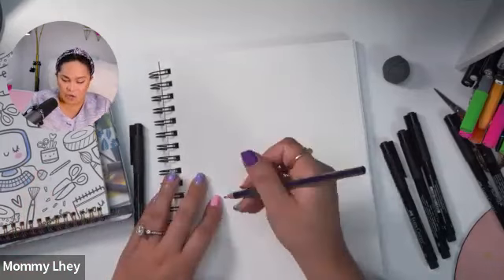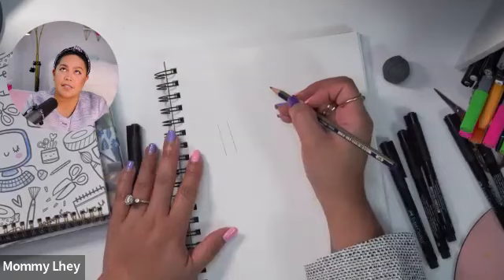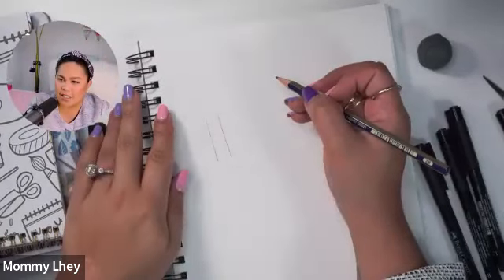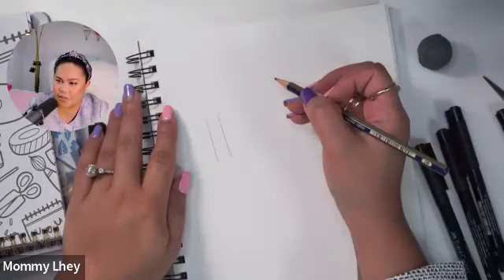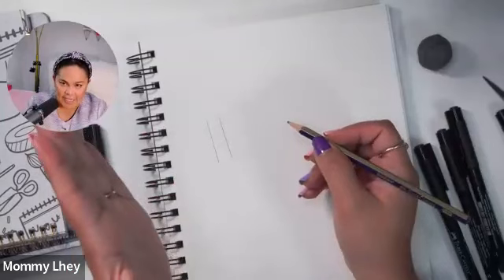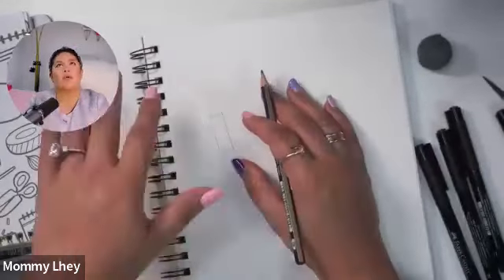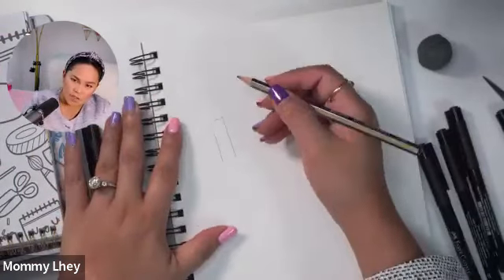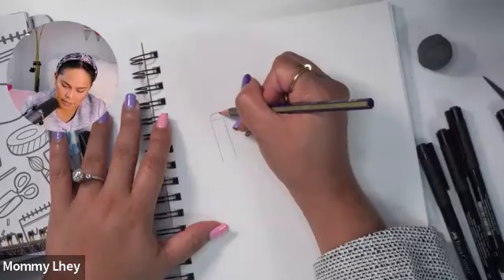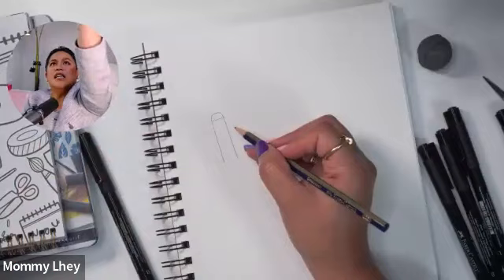Let's draw a simple pencil! Draw two diagonal parallel lines slightly slanted. I'm using a 2B pencil right now. Close the top, then create a small bump on top for the eraser. Remember the line we created — we're going to add another one below it. Then draw an upside-down triangle for the pencil tip and enclose it. You can shade the tip part.